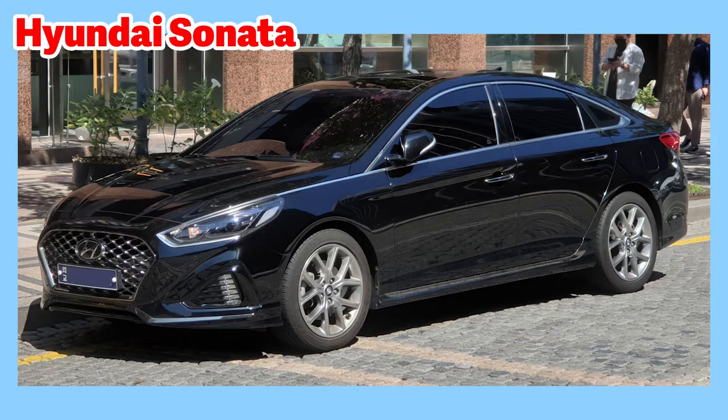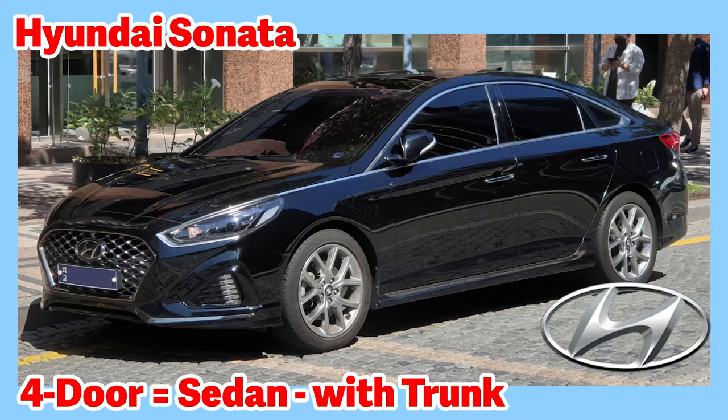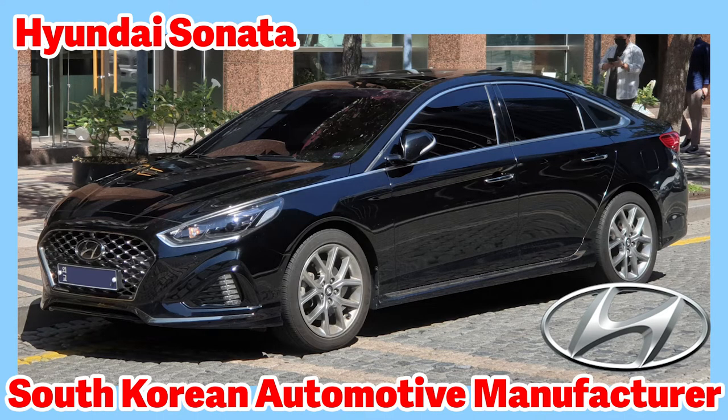This is a newer model Hyundai Sonata — it's a four-door sedan. This is the Hyundai logo: a stylized letter H within an oval. Hyundai is a South Korean automotive manufacturer. Hyundai Motor Company was founded in 1967.